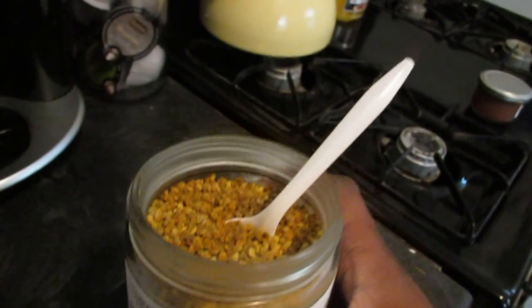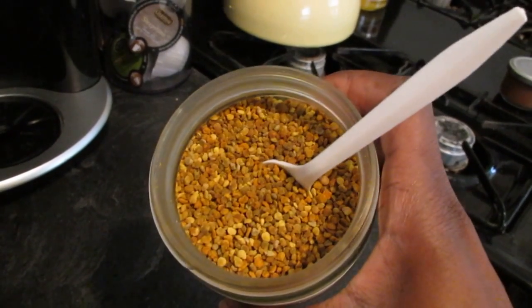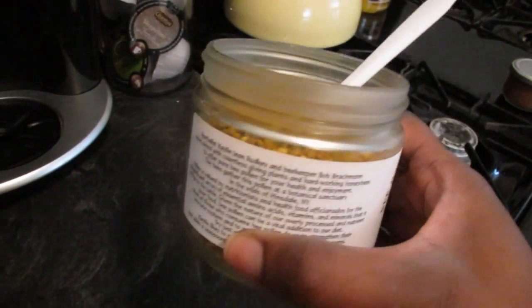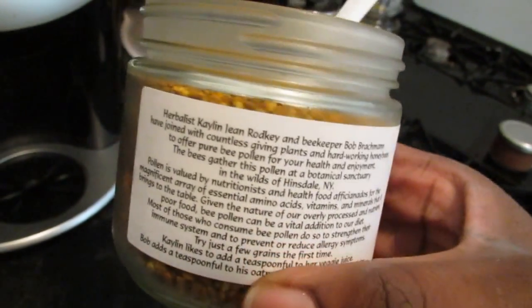Then I swallow some juice after. It doesn't have a bad taste, but it takes some getting used to. It tastes a little like honey but it's really super dry — it's a weird texture. I'll show you the back of this and hopefully it'll focus and tell you the benefits.